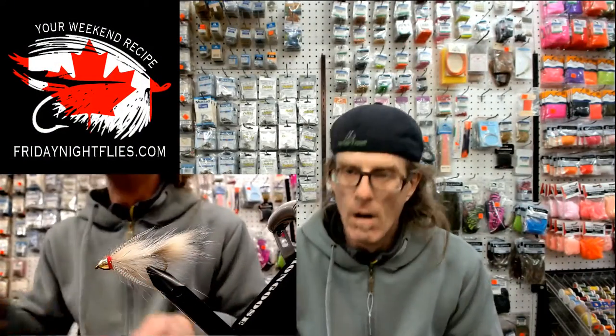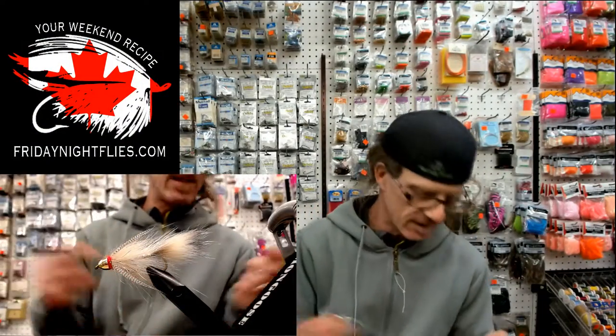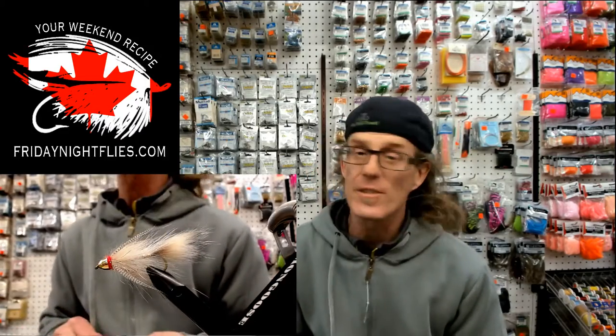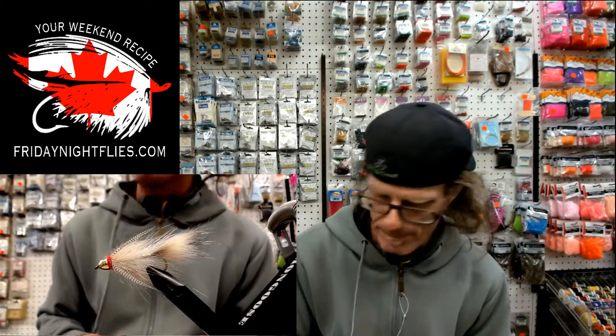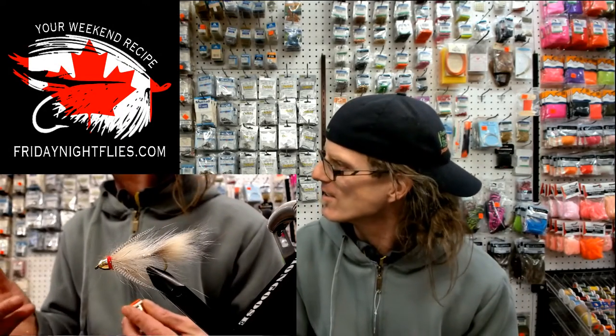Scotty Holmes, take it away homeboy. Scotty Holmes, Friday Night Flies on Good Friday. We're out here tying. Ethan, Brad, hi. Scotty's in Barbados catching permit fish — that's what he was catching today. He was posted online. I'm sure you guys all checked it out. He's in Barbados in the sun and we're up here in the not-so-spring-like weather.